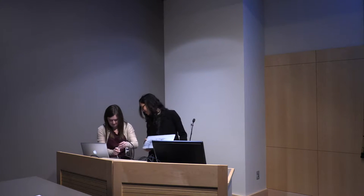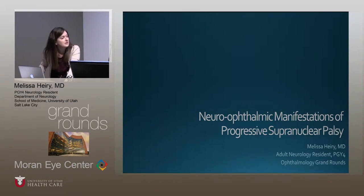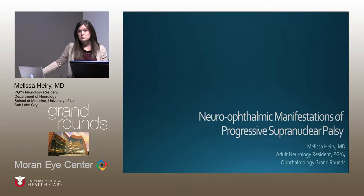Melissa Gohex is a neurology resident on her neuro-ophthalmology rotation in her fourth year. She's going to talk about progressive supranuclear palsy. Thank you guys for having me today. I'm going to talk about the neuro-ophthalmic manifestations of progressive supranuclear palsy today in regards to a case that I saw on my rotation.